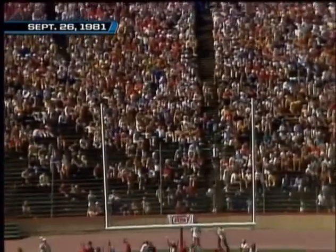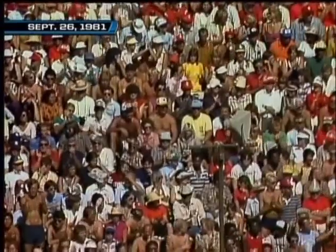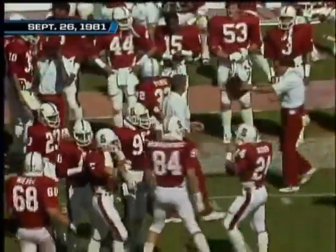It's high enough, it's long enough, it's gone! Stanford comes bouncing back — they trail by one, with seven minutes and 19 seconds left in the first half.